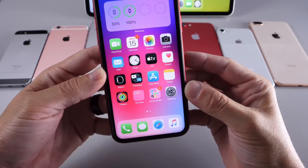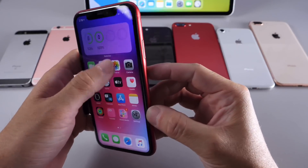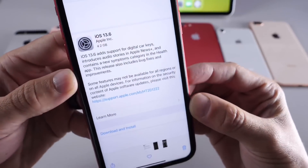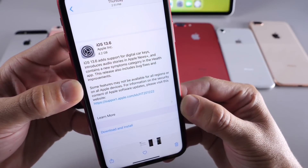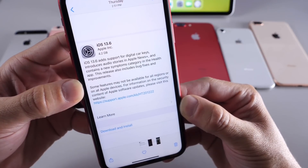Hey guys, HiDeviceHelp here. Welcome back to the channel. Big day today for Apple releasing iOS 13.6 to everyone worldwide — every device that supports iOS 13 can now update to iOS 13.6.